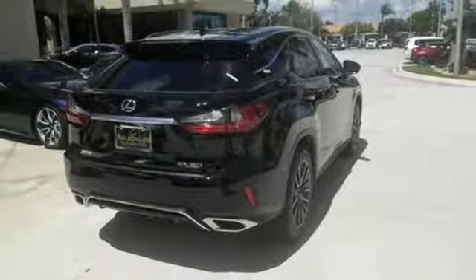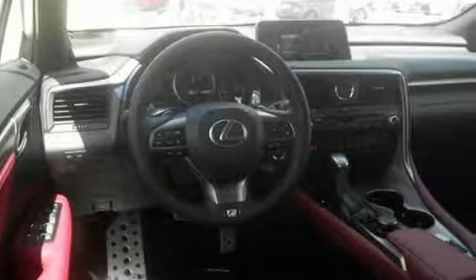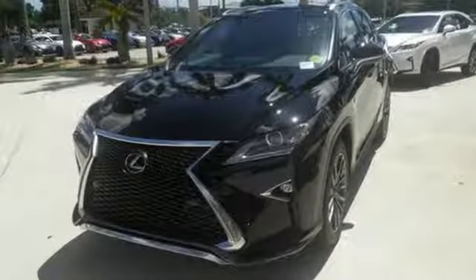Get inside and show the world you're just as sophisticated as the car you drive. The bold, aggressive look screams for adventure. Are you ready to answer the call?